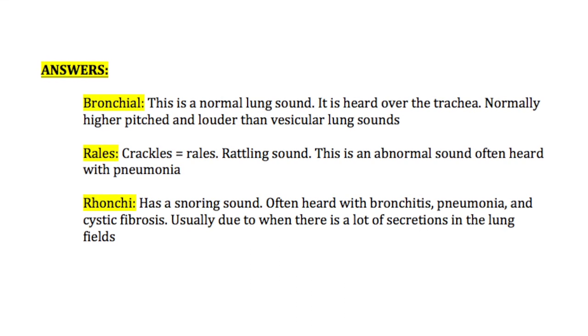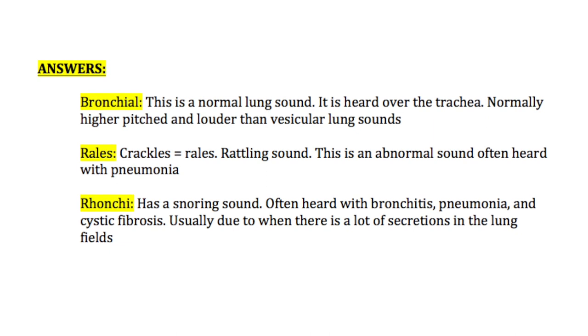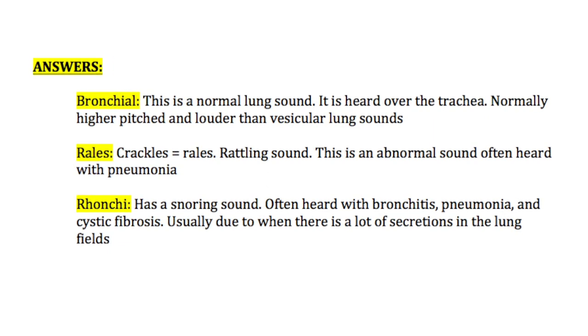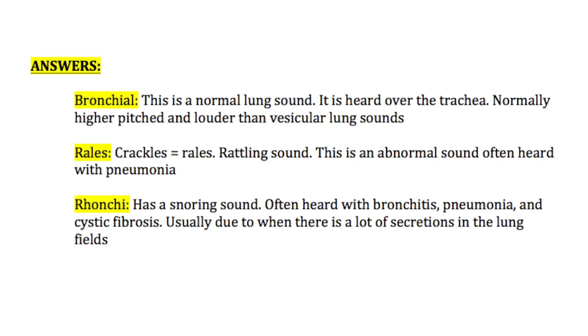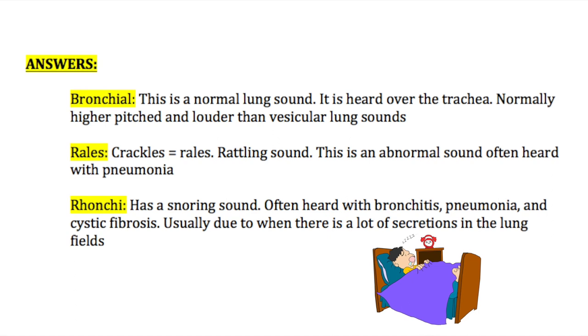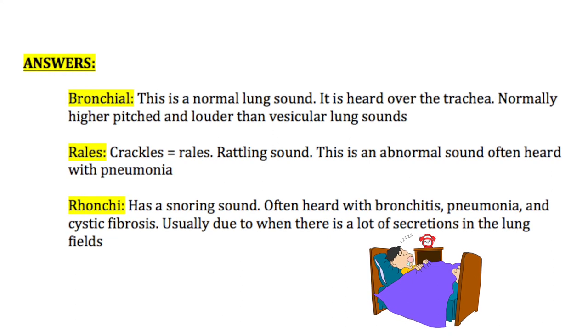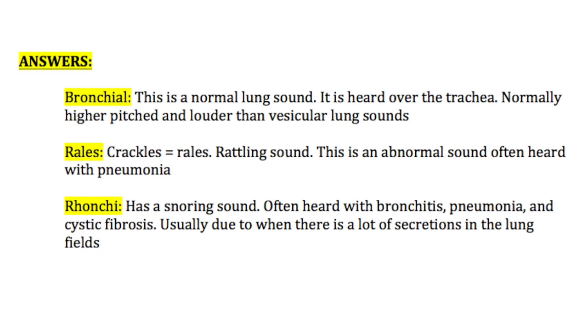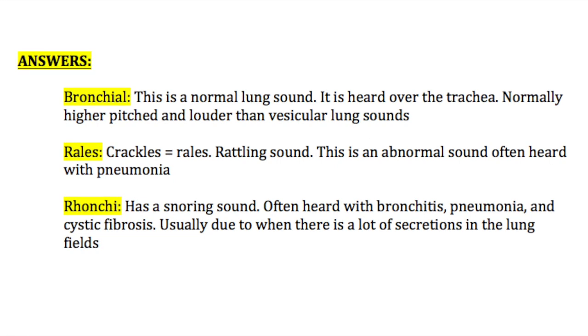The next answer was rales. Rales and crackles are basically the same thing — it's a rattling sound and is considered an abnormal lung sound, often heard with things like pneumonia. Ronchi is very distinct because it has a snoring sound. It's often heard with things like bronchitis, pneumonia, and cystic fibrosis. It's usually due to lots of secretions in the lung field that need to be cleared.